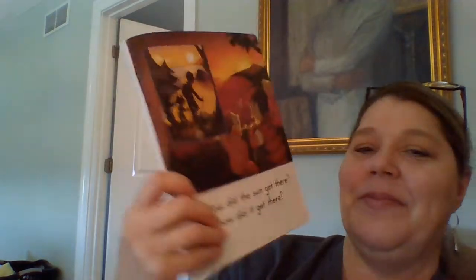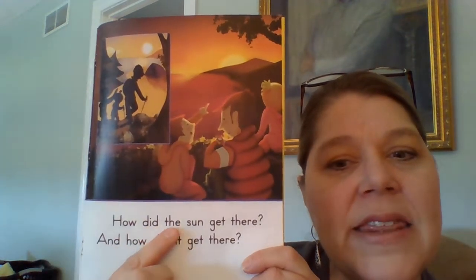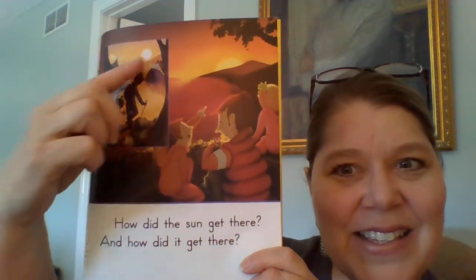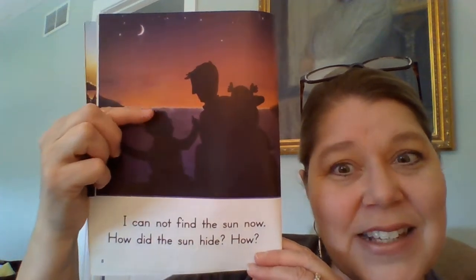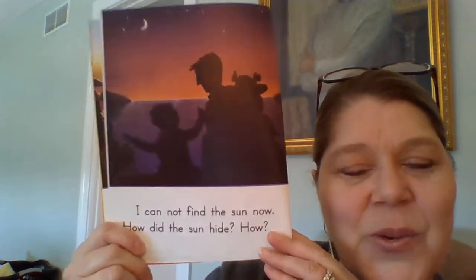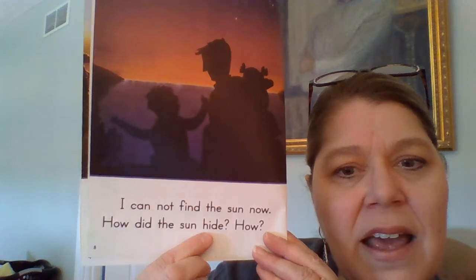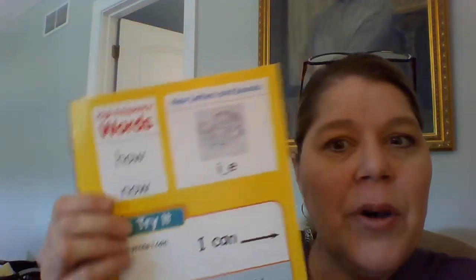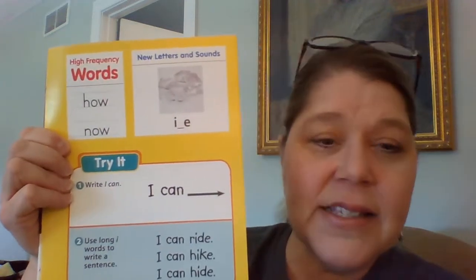Now look at the sun — it's not as high as it was. It's starting to set, it's starting to go down. How did the sun get there? And how did it get there? So the sun is going down, isn't it? Oh my goodness, it's starting to look dark, right? You can see the stars and the moon in the sky now. And you can see the sun is just about down because you can see the horizon — there's still a little light there. That sun's going down. I cannot find the sun now. How did the sun hide? And we know it hid because it went down.